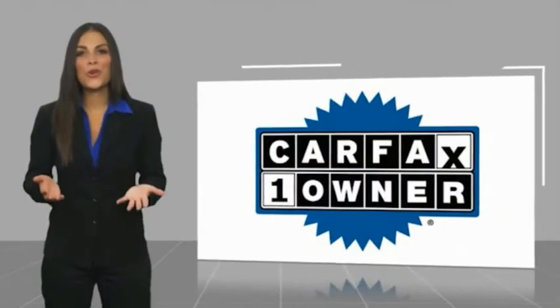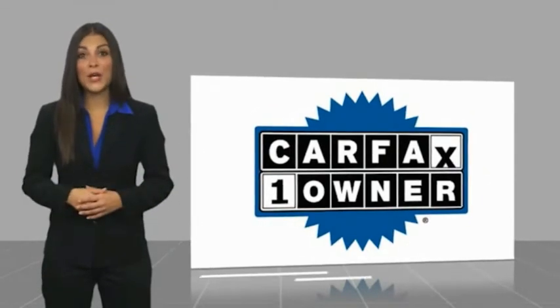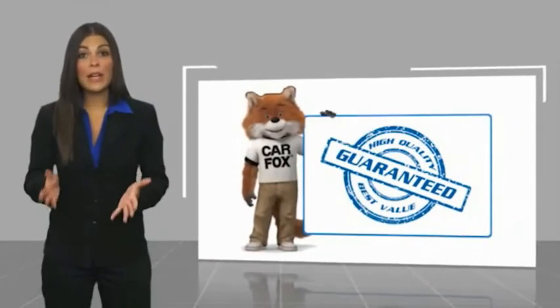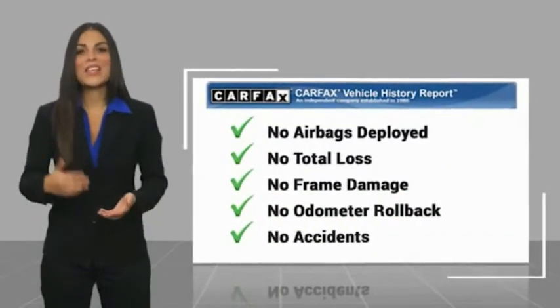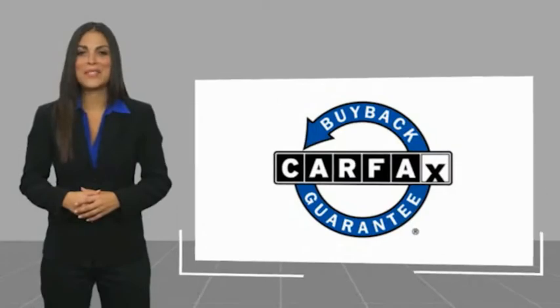This is a one-owner vehicle with a Carfax Vehicle History Report. Be sure to find a complimentary copy of this report online or contact the dealership. This vehicle also qualifies for the Carfax Buyback Guarantee.